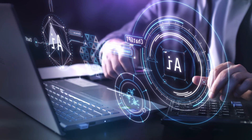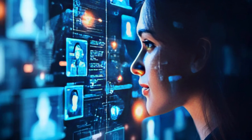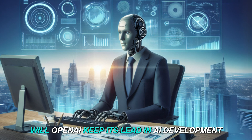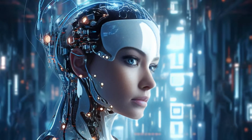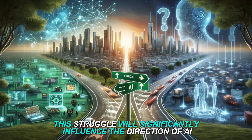The battle in AI isn't just about technology — it's about who controls it, the underlying philosophies, and the future of AI itself. Will OpenAI keep its lead in AI development, or will open-source alternatives like DeepSeek prompt a shift in the industry? One thing is certain: this struggle will significantly influence the direction of AI.